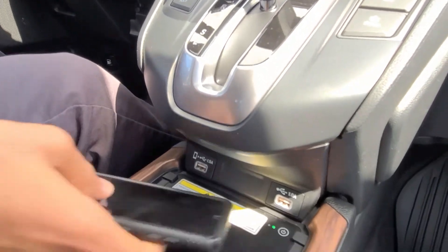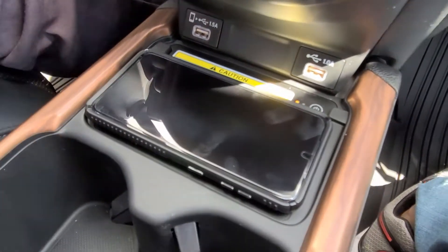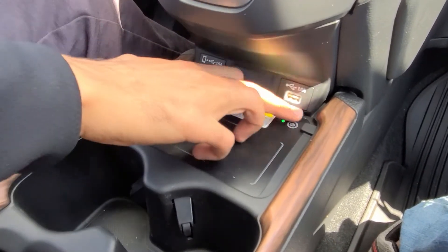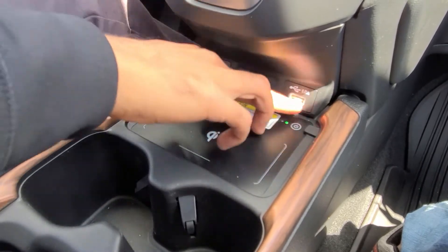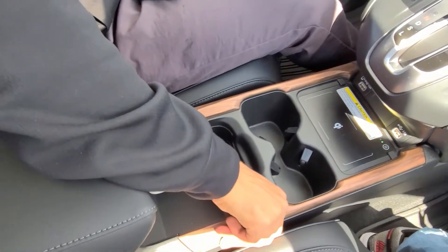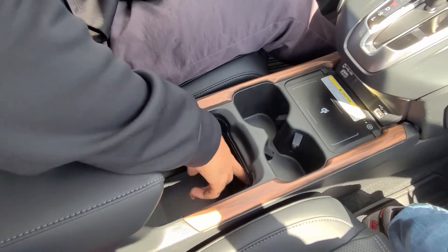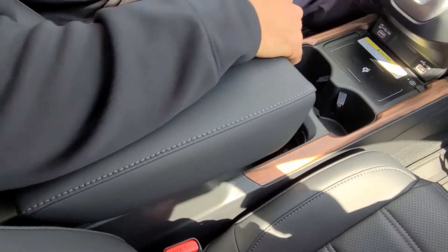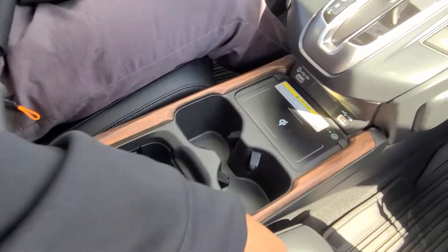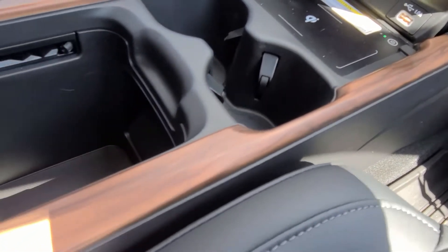Wireless charging pad — the Honda Pilot didn't have that, so this is nice. The phone already started charging and you can turn this feature on and off by clicking a button. Two USB charging ports. Two cup holders here. You do have a pretty big storage area with a 12-volt power outlet inside. This armrest is actually movable — you can slide it back and forth. The wood trim really gives the vehicle that premium look, just like the door handles.